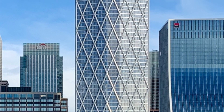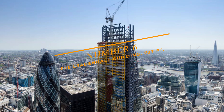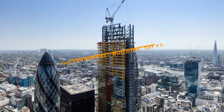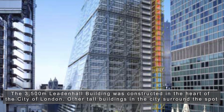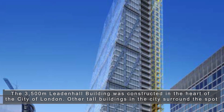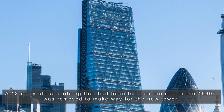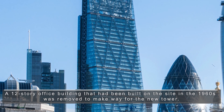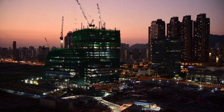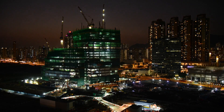Number 6: The Leadenhall Building at 737 feet. The 3,500 square meter Leadenhall Building was constructed in the heart of the City of London. A 12-story office building that had been built on the site in the 1960s was removed to make way for the new tower. Because the majority of the components were developed and built elsewhere, the building construction produced nearly no waste.